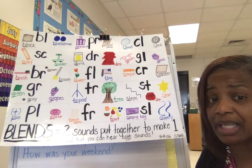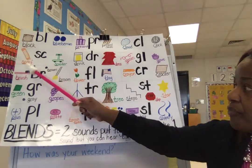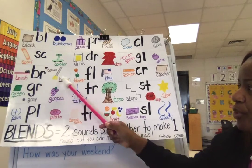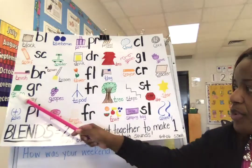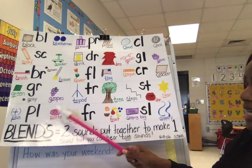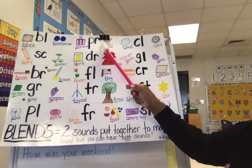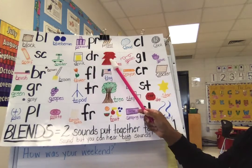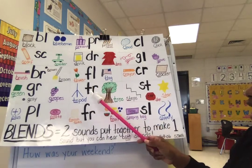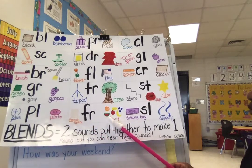Let's look at these blends: bl like block and blueberries, sc like scooter, br like brown, brush, broom, gr like green, gray, grapes, pl like plate, play, pr like present, pretzels, dr like drink, dress, fl like flower, flag, tr like tripod, tree, french fries, fruit.